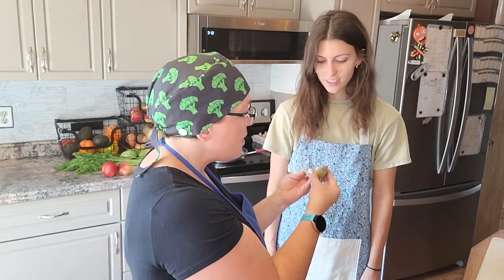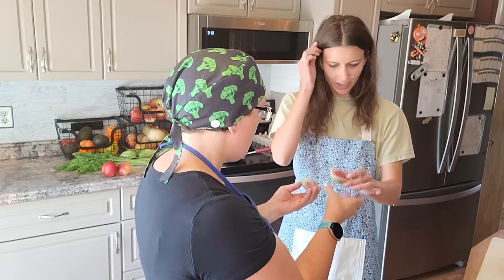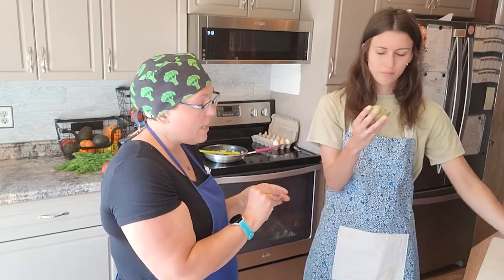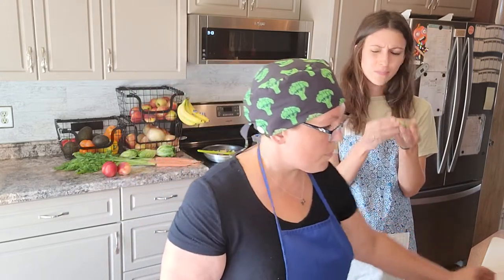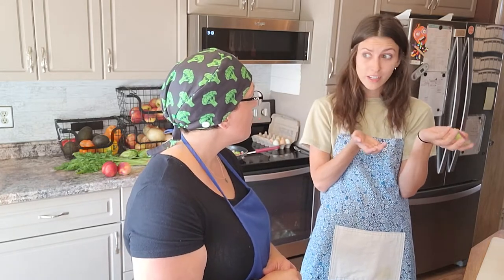Now, if we used our five senses, what would you notice about these radishes? Well, when I look at it, it looks very round and it's white on the outside, but very pink on the inside. So that's how you see it? How about if you smell it? What does it smell like? Well, it smells kind of bitter, but I think some people like the smell of bitter and others don't.